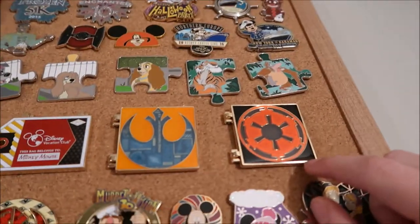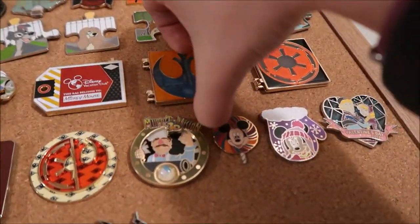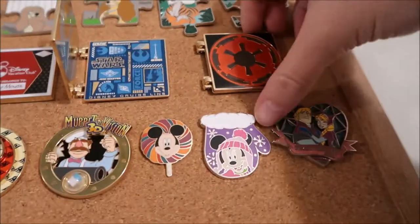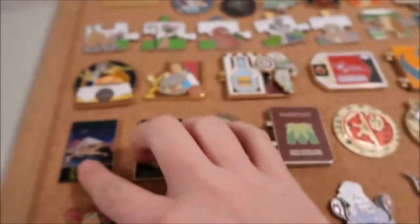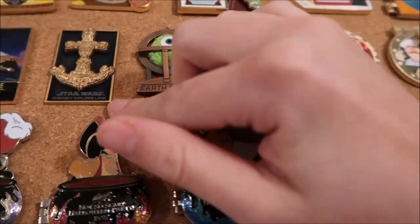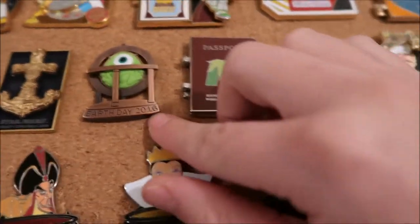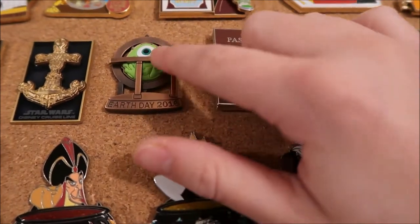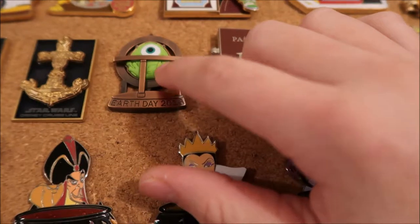This light side one and the dark side one are both LE of 3000 — I'll open them up so you can see. There's the light side and there's the dark side. This Voyage Galaxy cruise line pin is LE of 3000, and so is the Star Wars cruise line anchor one. The Earth Day Mike Wazowski pin is LE of 2000.